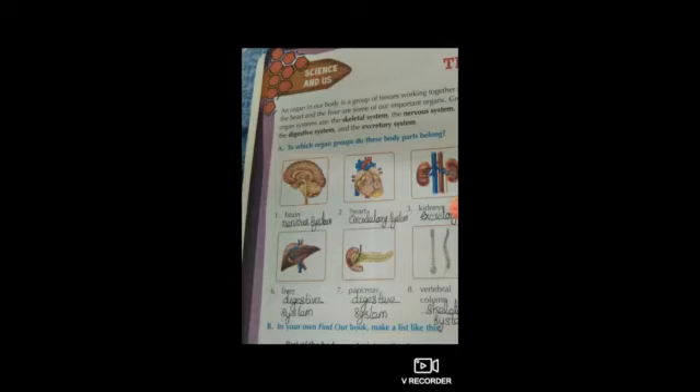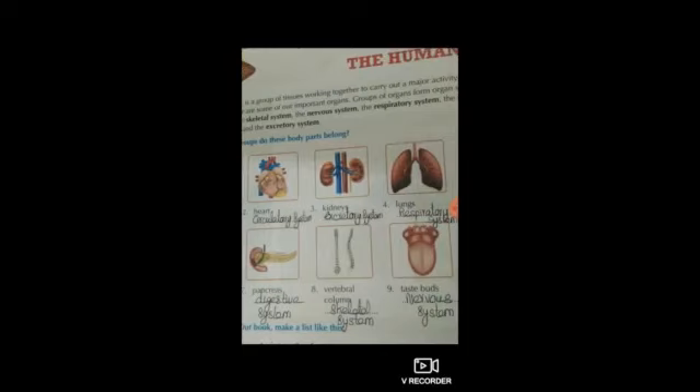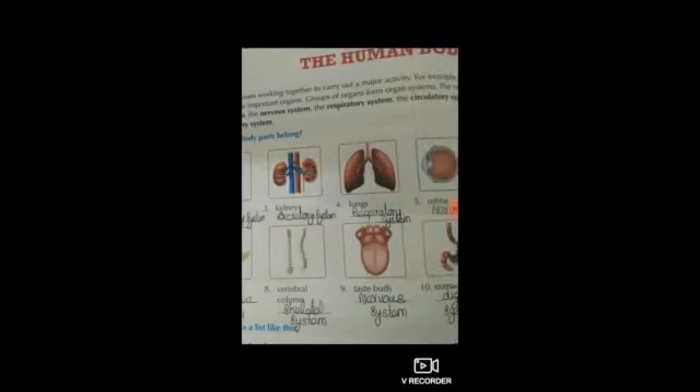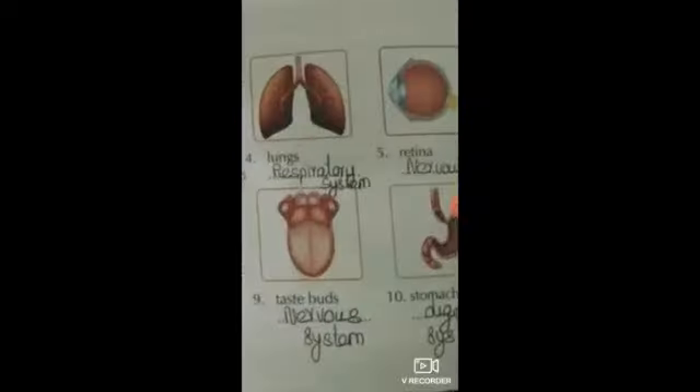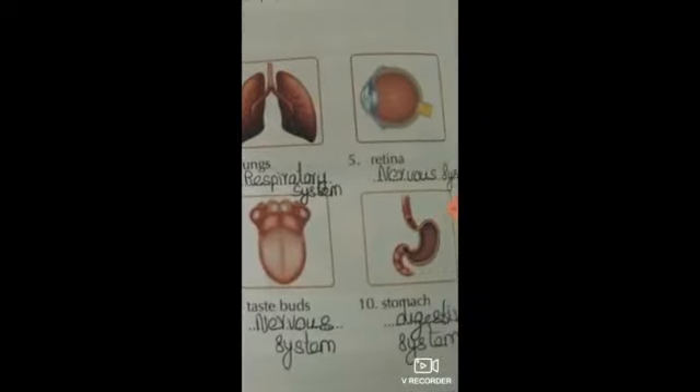Pancreas also belongs to the digestive system — D-I-G-E-S-T-I-V-E, digestive system. The vertebral column belongs to the skeletal system. Taste buds come under the nervous system. Stomach also belongs to the digestive system, D-I-G-E-S-T-I-V-E, digestive system.